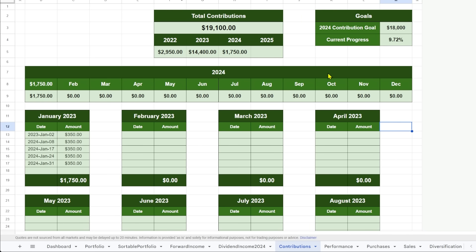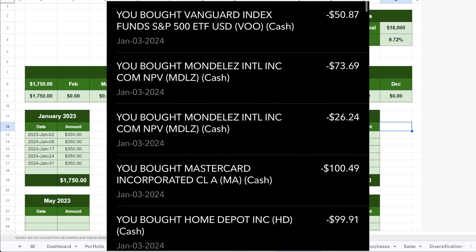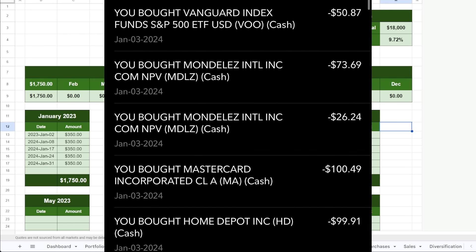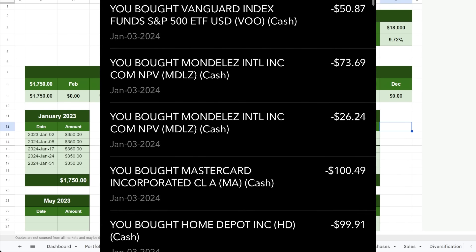On January 3rd, I purchased $100 in MasterCard, $100 of Home Depot (ticker HD), $100 of Mondelez International (ticker MDLZ), and $50 of VOO — the S&P 500 Index ETF.